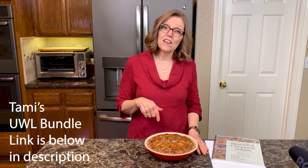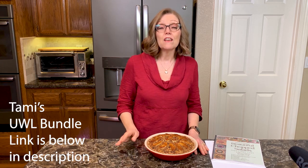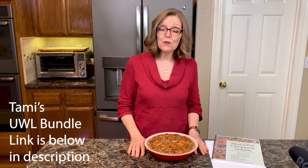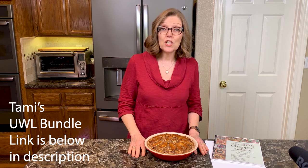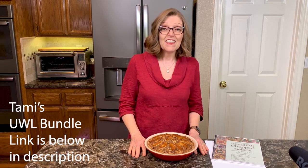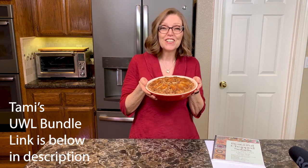Again, the affiliate link we will put in the show notes. If you are watching this on Facebook, we'll put it in the post. If you're watching this on Instagram, check my bio for the link. Thanks so much, you guys. Now it's time to go have dessert. Bye!